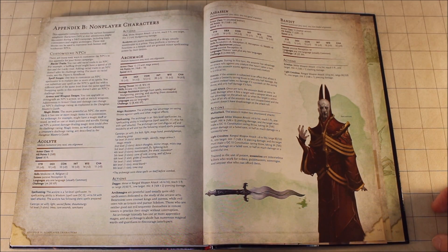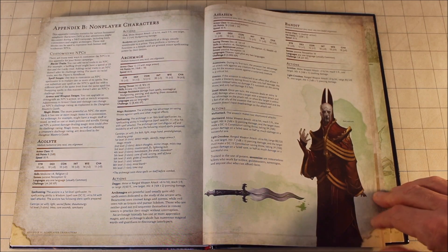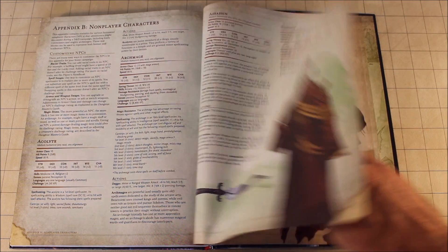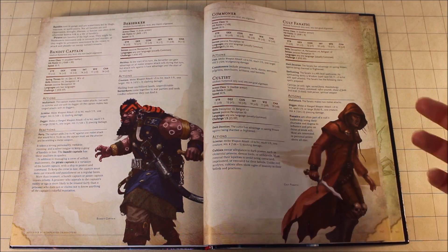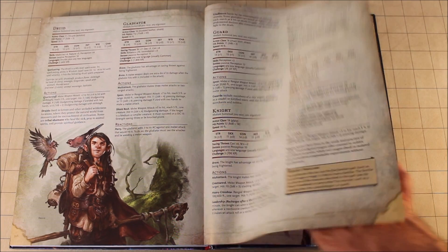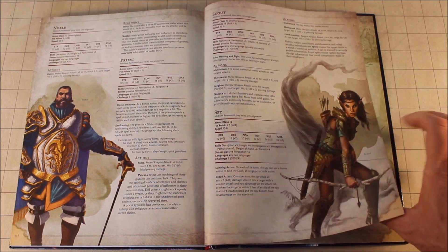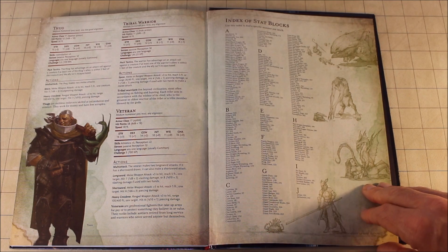Appendix B gives you non-player characters — these are just standard characters you might need in your game, such as an assassin, a bandit, an archmage, an acolyte, a cultist, a commoner — very very important to have a commoner — berserkers, a mage, guards, druids, scouts, priests, nobles. And then we get the index at the back, which of course is very important.